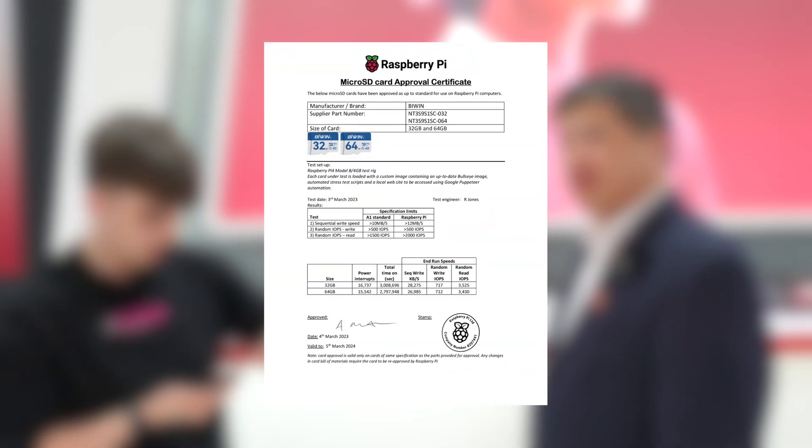Hello Biwin viewers, we're once again here on the Biwin booth at Embedded World 2025. Last year Biwin became Raspberry Pi certified. Raspberry Pi has a very large, loyal community that they value highly, and they have a very rigorous qualification process, so this is a big deal. Today I'm here with Will, who's going to tell you a bit more about how Biwin and Raspberry Pi are working together.